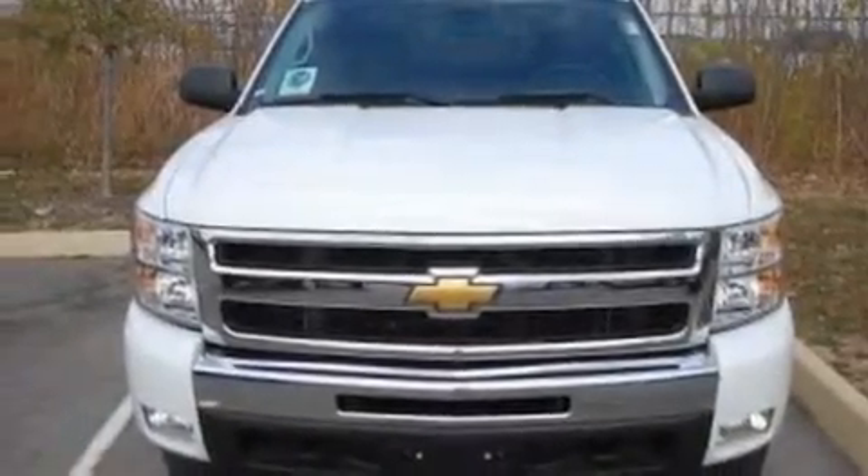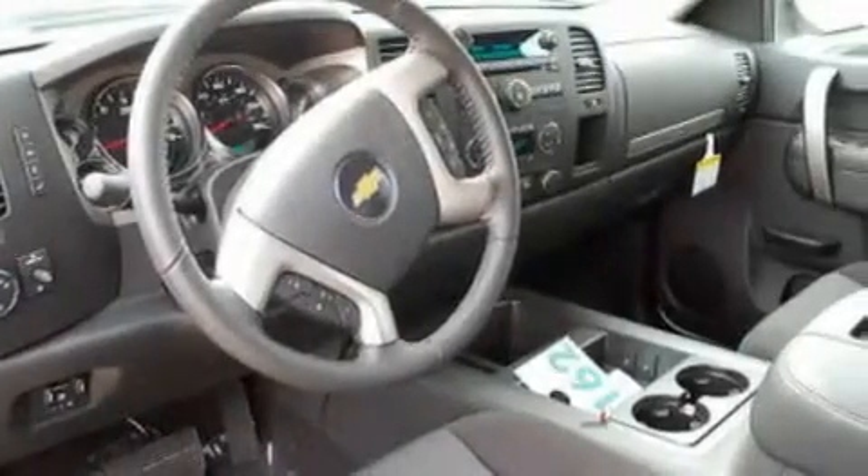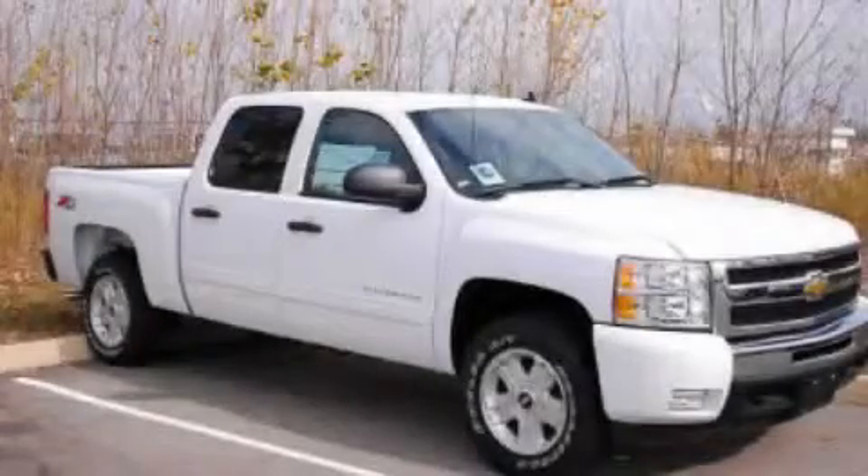Additional features include front and rear reading lights, and XM satellite radio, which streams commercial-free music, news, sports, and more. Stop by today and test drive this vehicle for yourself.